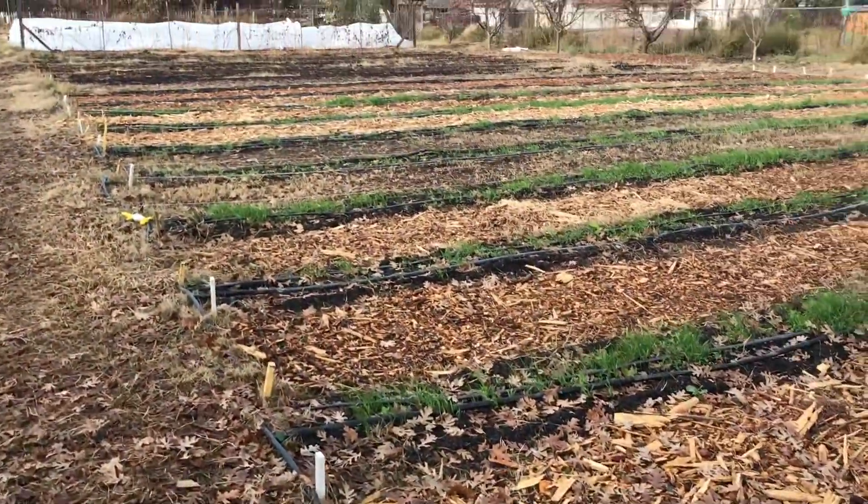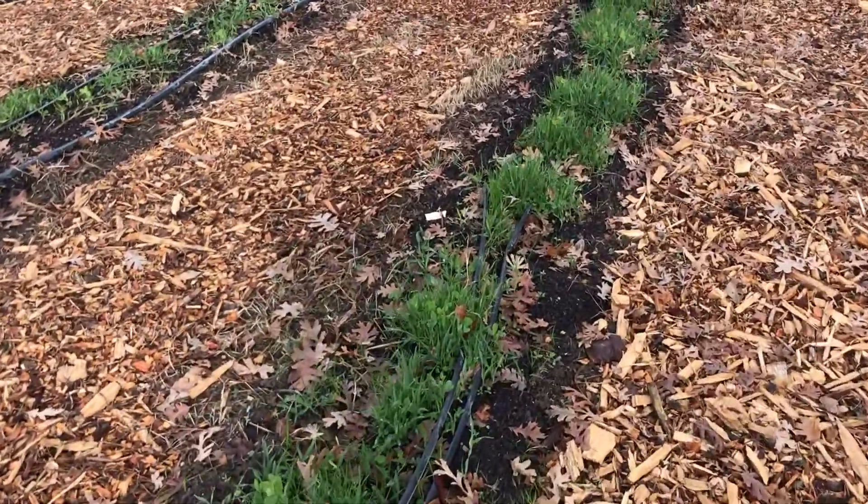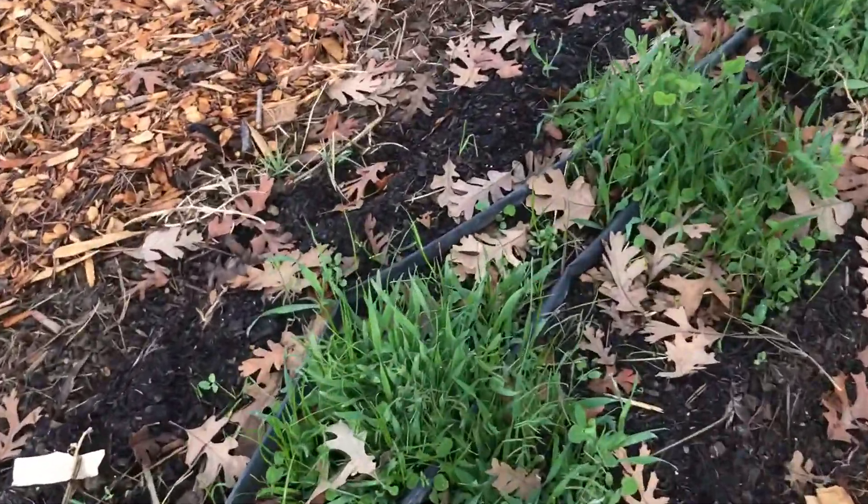Let's go check out our other cover crop. Wow! It's growing thickly and will do a great job to provide nutrients to the soil.